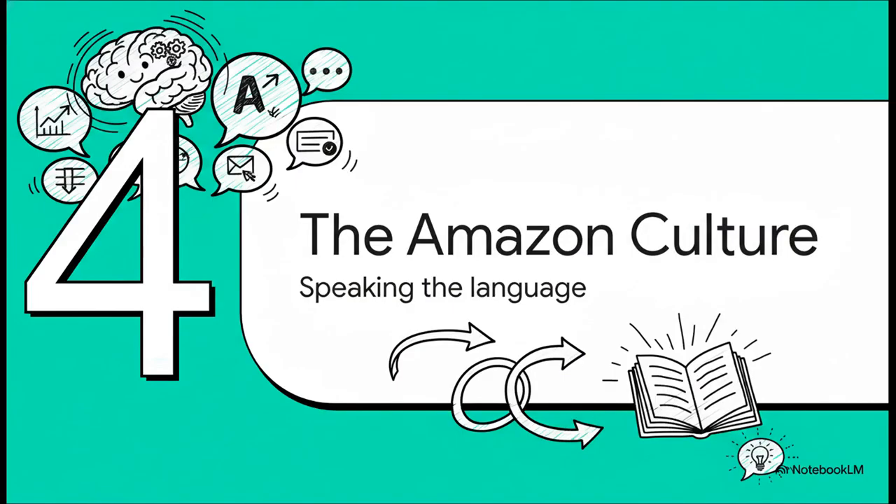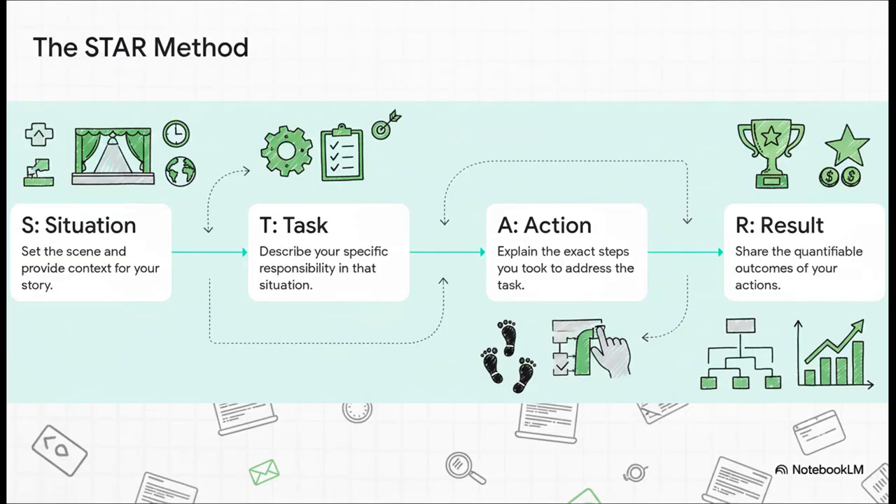This brings us to a really crucial part: Amazon culture. To succeed here, you need to speak their language, and that language is built on a very specific framework — the STAR method. For every single behavioral question, you have to frame your answer this way: describe the situation, the specific task you had, the actions you took, and the quantifiable result. For example: our team's build server was taking over 20 minutes to deploy, which was slowing everyone down (situation). I was tasked with cutting that time by 30% (task). I analyzed the scripts, cached our dependencies, and parallelized the jobs (action). As a result, deployment time dropped to under eight minutes — a 60% improvement (result). This structure is non-negotiable.